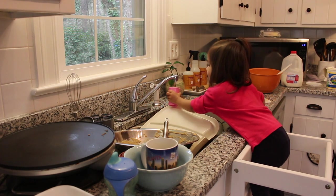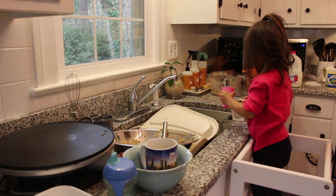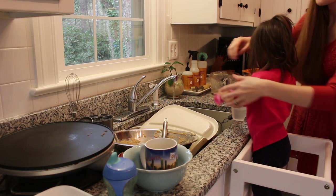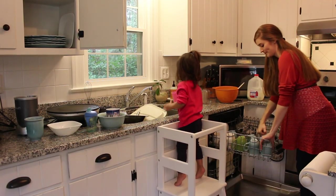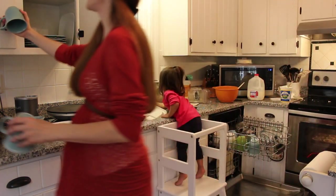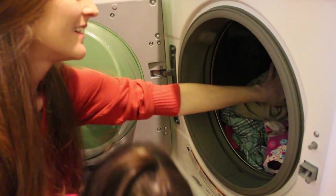Now that our muffins are in the oven, we're going to do our morning chores — get some dishes done, clean up after breakfast and our baking, and also get a load of laundry going.